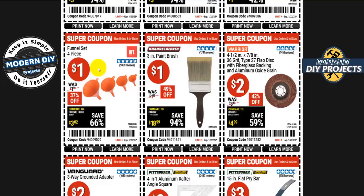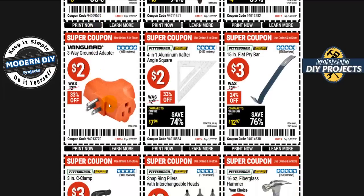If you need to work with liquids, there's a four-piece funnel set for a buck — 37% off. A three-way grounded adapter for two bucks lets you plug three things into one socket. There's also a four-in-one aluminum rafter angle square for only two bucks, 33% off — great for keeping cuts clean and straight.